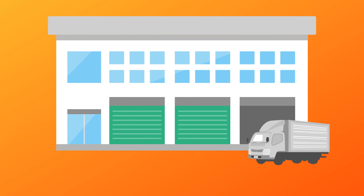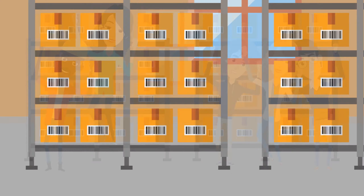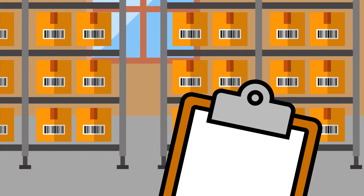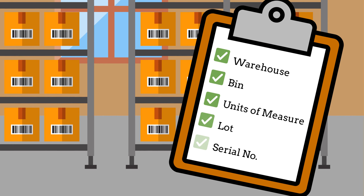Let's not forget inventory management. Get better control over your inventory and distribution process with accurate quantity and costing management. Track inventory by warehouse, bin, units of measure, lot, and serial number.